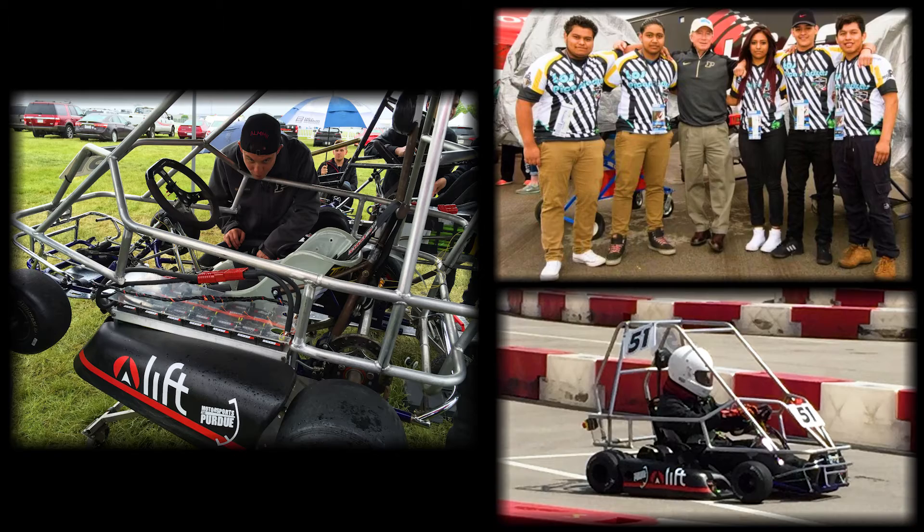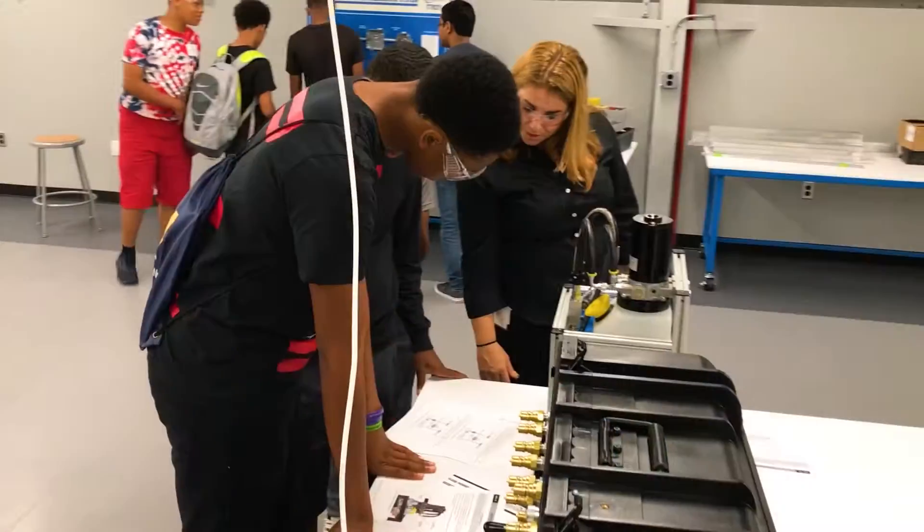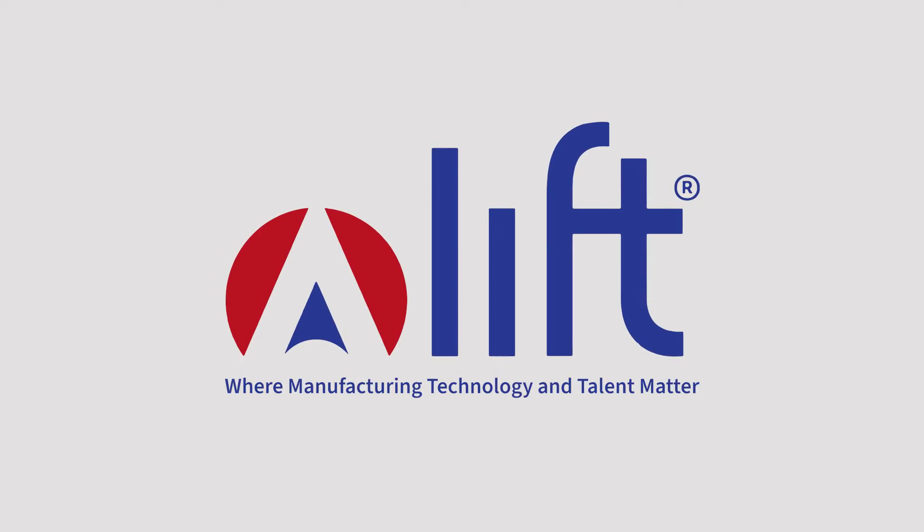The country that gets new products to market faster and at less cost, they'll win the race for the good jobs of tomorrow. And we want that country to be the United States of America.